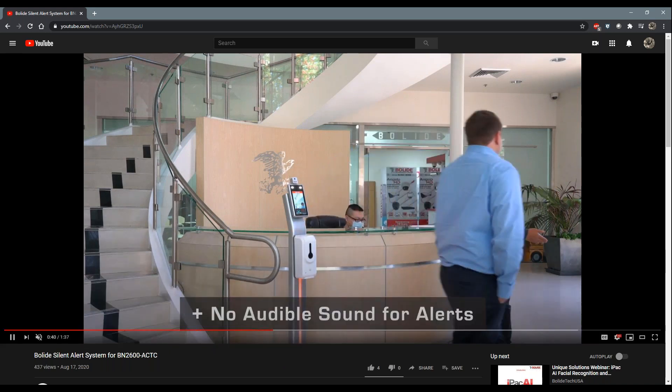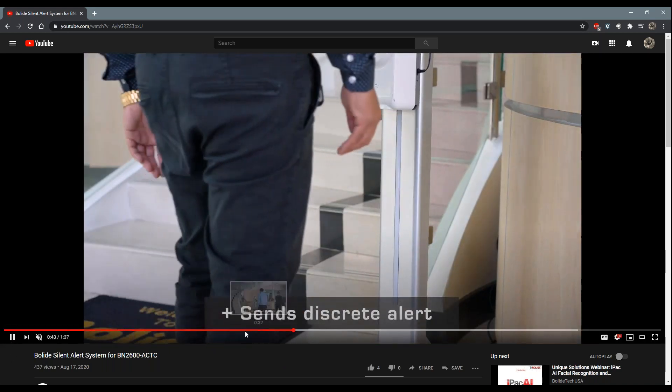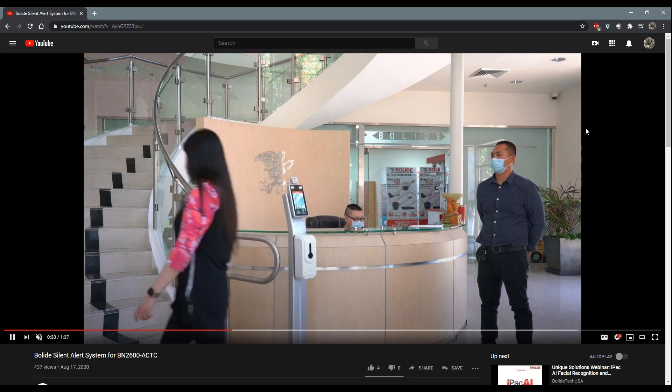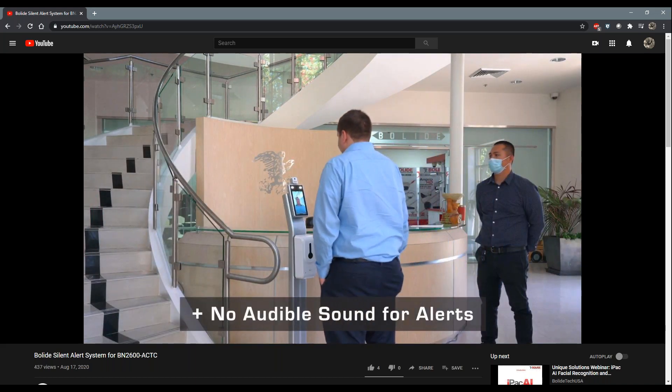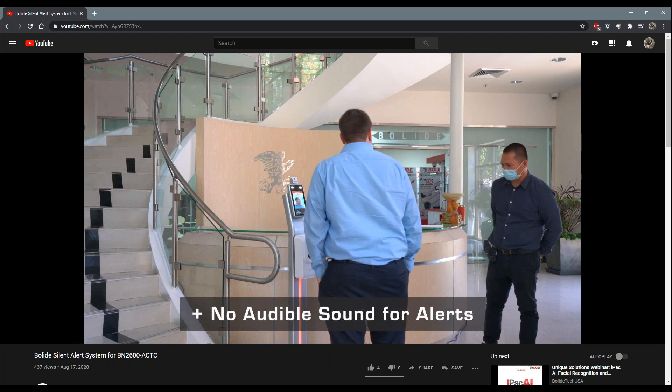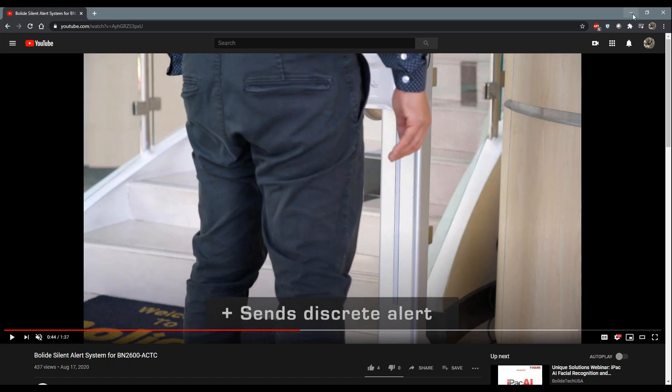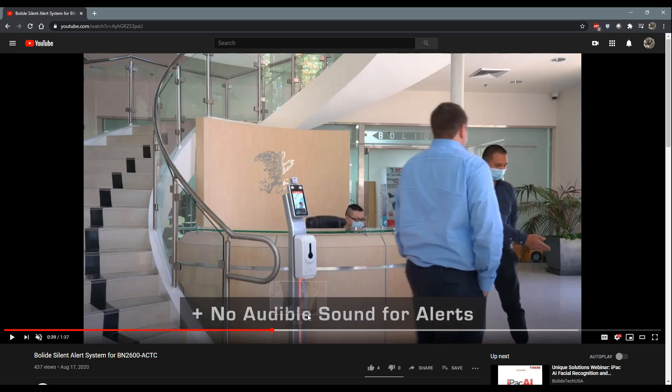We had a little technical problem there, but we're back on. Let me rewind it a minute. Temperature is fine for that person. This person here rings up elevated. Somebody's there to take a look at the red light that comes on. You guys can see there's a red light under the hand sanitizer indicating that the temperature is high — and it's not going to give an audible sound to alert anyone other than the person who is monitoring the system.